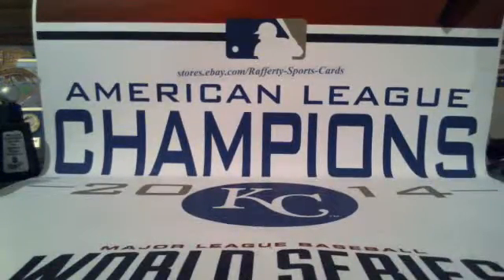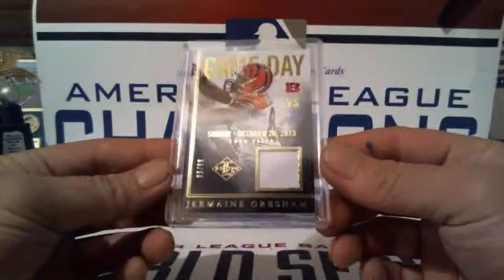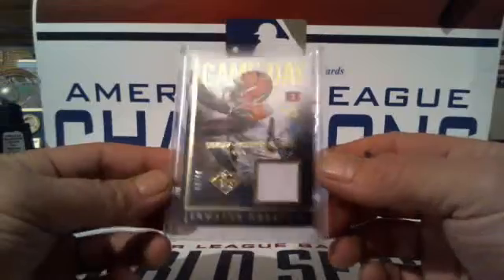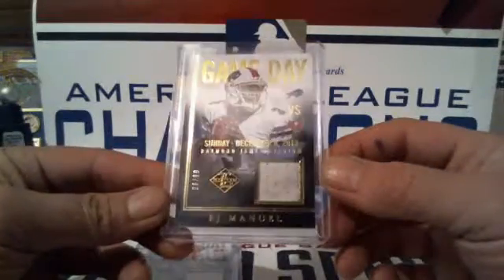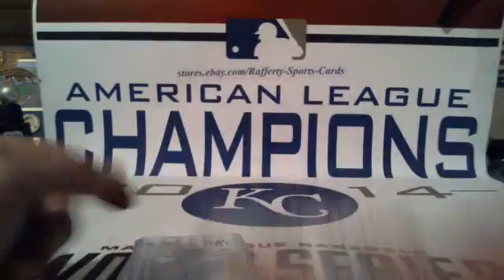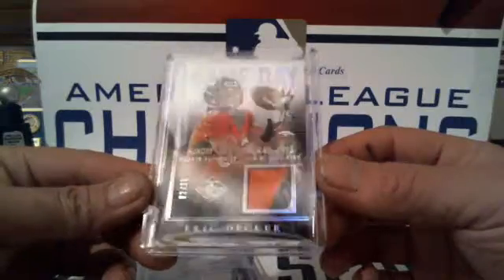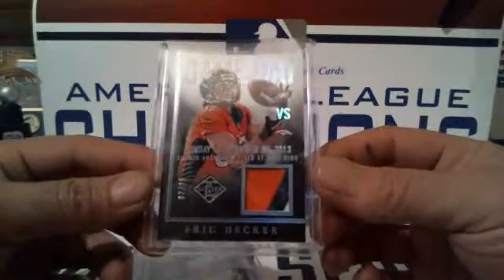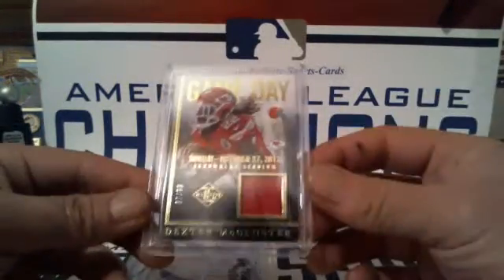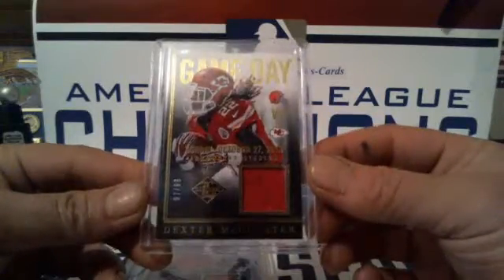Patches first — game days: Jermaine Gresham for the Bengals 93 of 99, EJ Manuel for the Bills 6 of 99 with a two or three color patch, Eric Decker for the Broncos 2 of 25, and a Dexter McCluster 87 of 99 for the Chiefs.